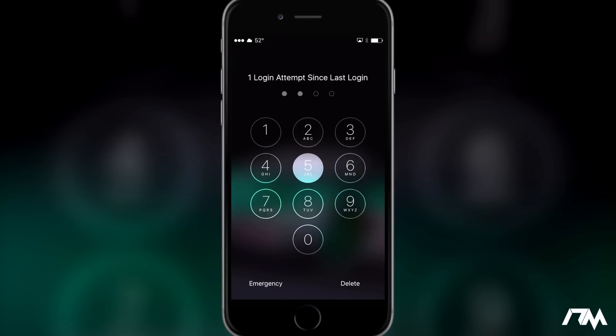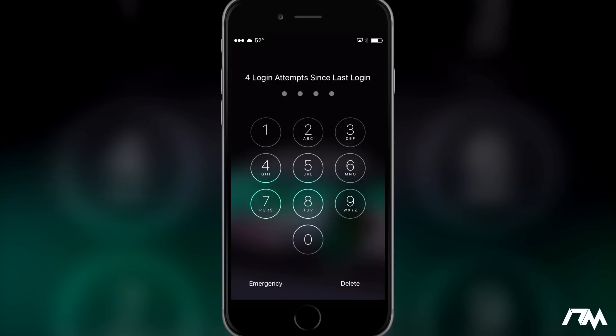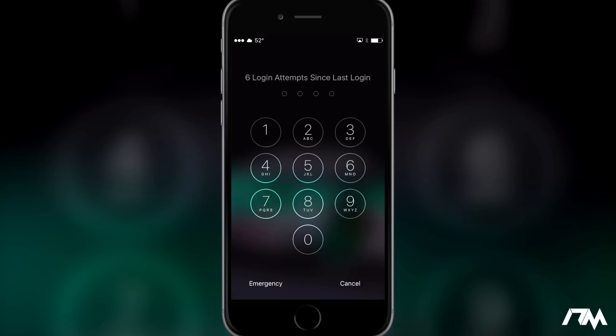It's a pretty slick tweak — each time someone tries to input your passcode and gets it wrong, it just keeps stacking up on your lock screen. Like I said, it's an easy way to catch someone red-handed.